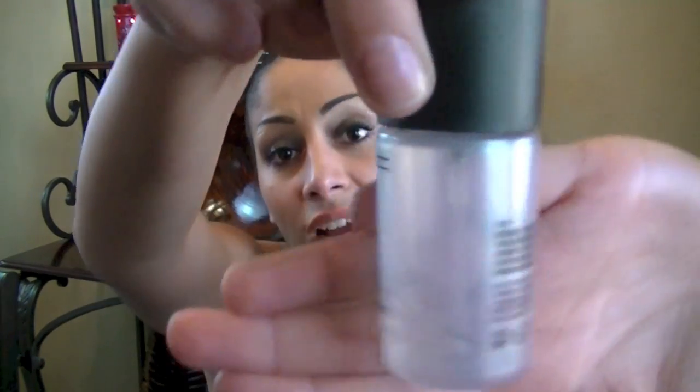My other favorite is MAC Fix Plus and I'm finally running low on it. I've been loving it because I've been using it with loose powders and pigments for my eyes — experimenting and one of my tutorials posted last week features it. I picked up the full bottle and I'm loving it. I actually found a new way to use it and I'll be doing a video on that.